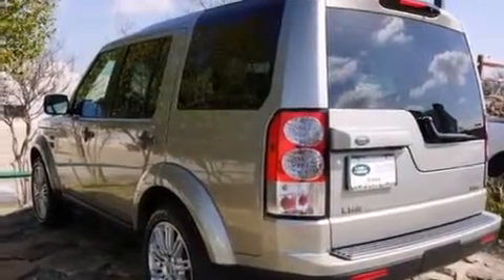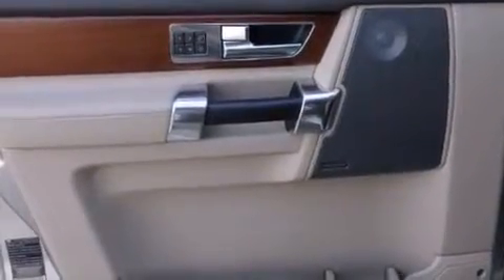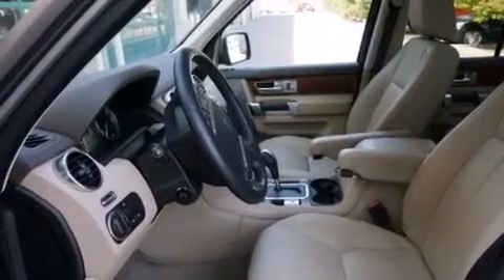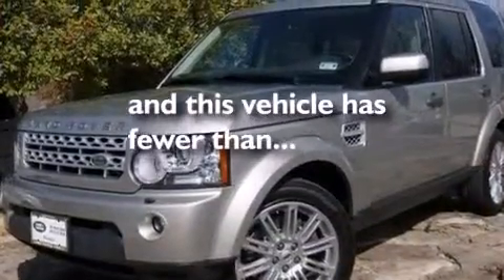The following features are also included: a low-tire pressure indicator, alloy wheels, cruise control, a leather-wrapped steering wheel, front and rear floor mats, air conditioning with automatic climate control, a split-folding rear seat, an auto-dimming rear-view mirror, a home-link feature, and this vehicle has fewer than 47,000 miles on the odometer.